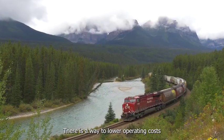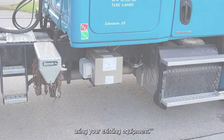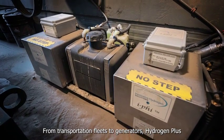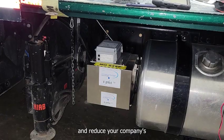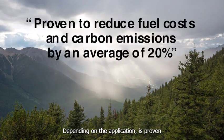There is a way to lower operating costs and emissions at the same time using your existing equipment. From transportation fleets to generators, Hydrogen Plus can lower your operating costs and reduce your company's carbon footprint today.